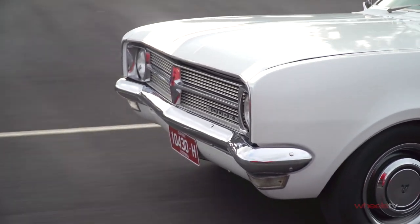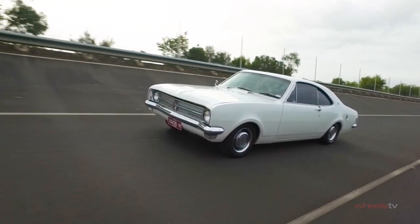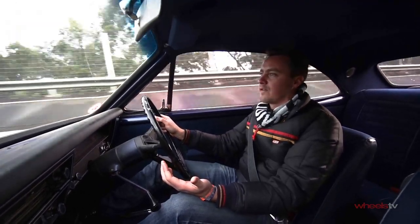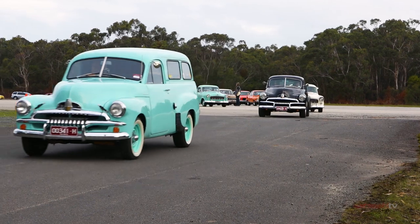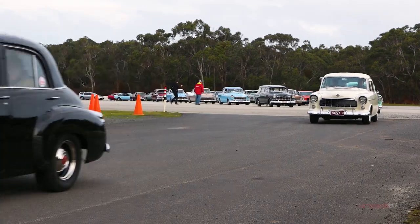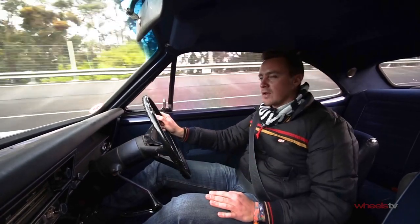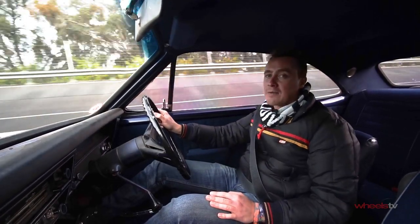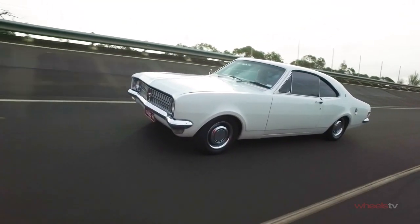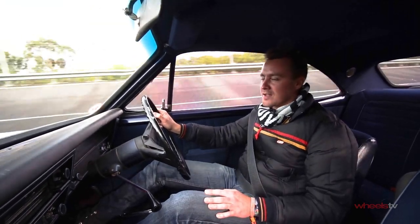Time for the HK Monaro. This car, other than the way it looks, is really important in Holden history because it marked a transition from cars that were effectively humpbacked, not particularly pretty things designed to negotiate unsealed roads, to what effectively was one of our first true muscle cars. You'll even notice I'm adopting the correct driving position, which is very laid back. This is one of the most special times in Holden history, and honestly one of my favourite Monaros.